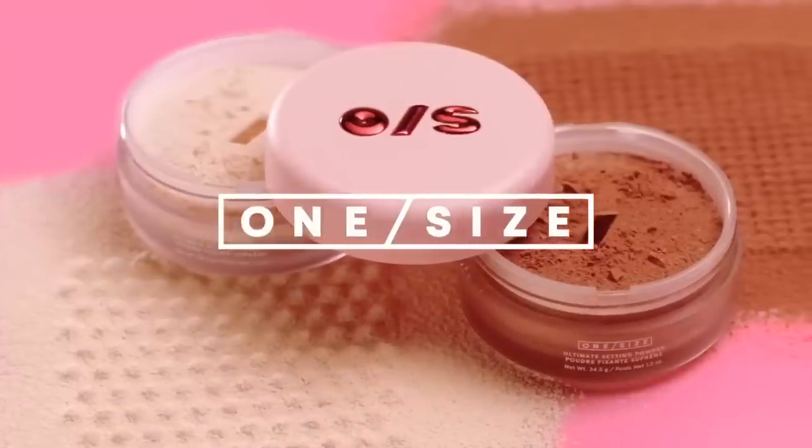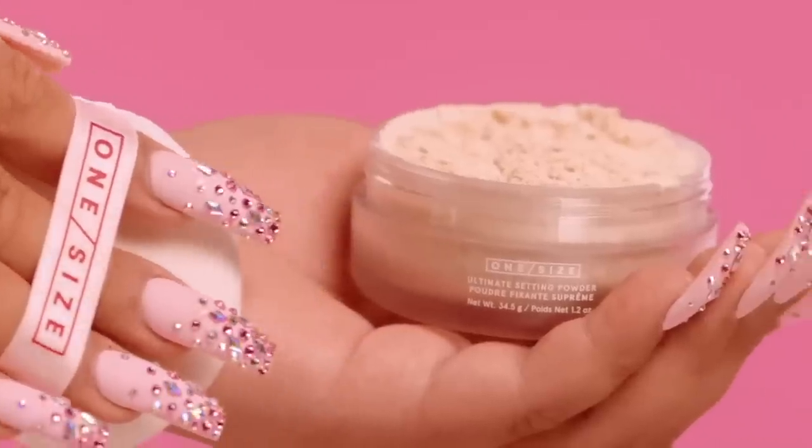So honestly, I have reviewed everything Patrick Star has come out with. I didn't mean to — it just kind of happened. It was overly hyped, I bought it, and it turned out great. The palette was great, the makeup remover was great, the makeup wipes were great. I individually reviewed everything, and here we are again — this time it's the Patrick Star One Size Beauty Setting Powder.